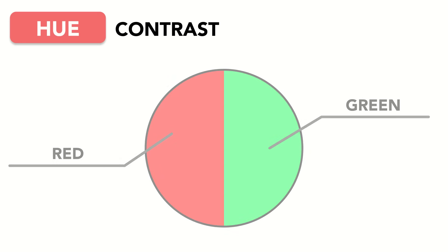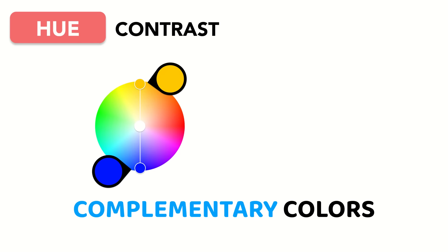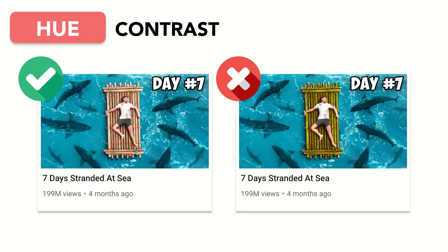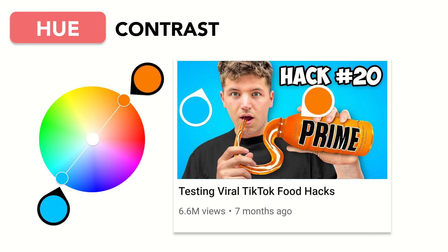Less common but still worth mentioning is hue contrast. Contrast using hue comes from using what's known as complementary colors — colors that sit opposite to each other on the color wheel, creating the most pop when placed side by side. In this thumbnail from Mr. Beast, the color of the raft is neatly complementary to the color of the water, making it stand out. And in this thumbnail from Nick DiGiovanni, the bright blue background is the one that best complements the vibrant orange of the Prime bottle, allowing it to pop.